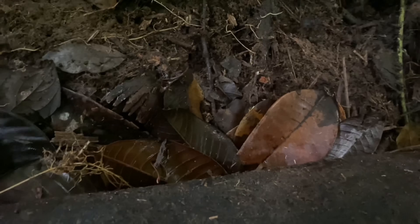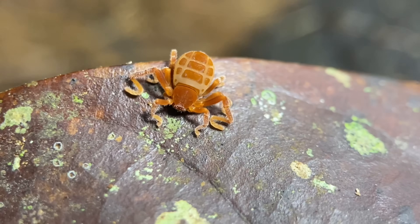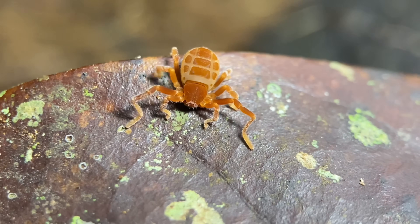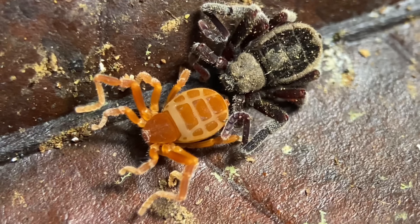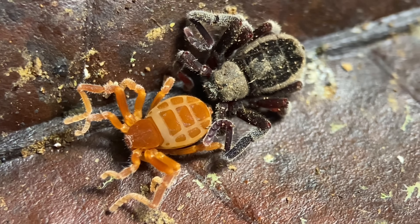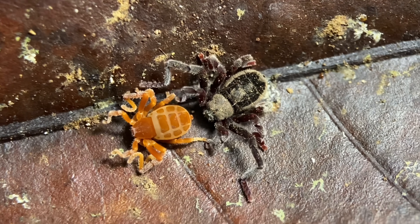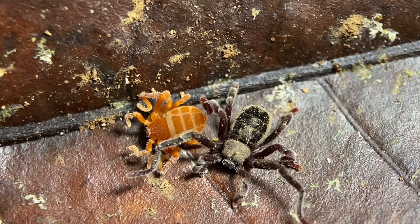There's a really small ricinulid right here. The first thing you'll notice about this one, as opposed to the last three we saw, is that its coloration is quite different, and proportionally speaking its butt is also much larger. Adults in this order of arachnids are just called adults, but this one — or any immature dino spider — is referred to as a deutonymph.